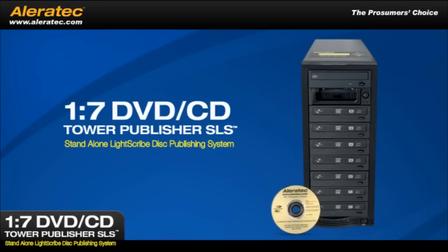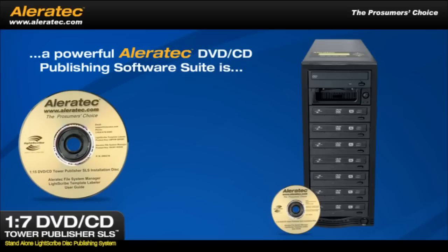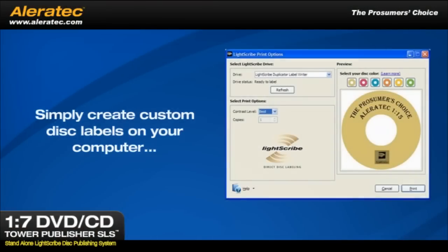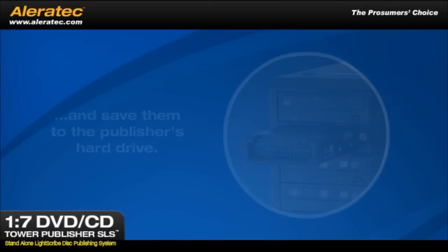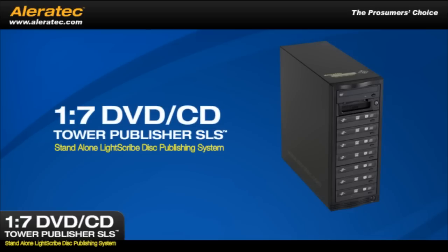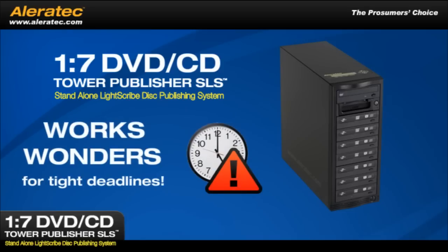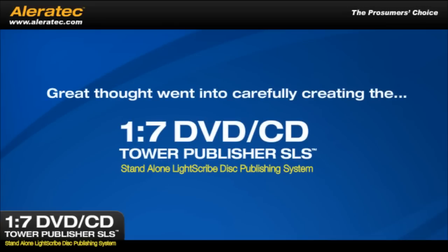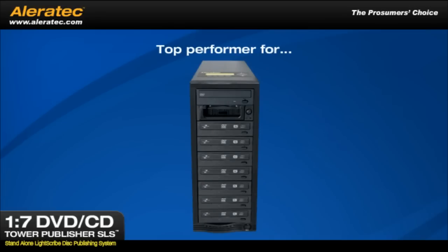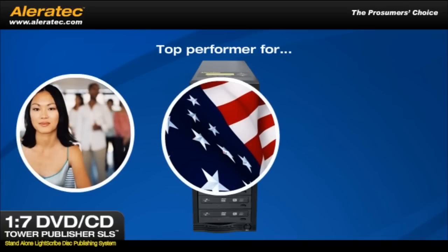When you purchase the 1-7 DVD CD Tower Publisher SLS, a powerful Aleratec DVD CD publishing suite is included for creating your own custom labels with text and graphics. Simply create custom disc labels on your computer and save them to the publisher's hard drive. The new Aleratec Tower Publisher SLS is designed for publishing large quantities of LightScribe discs and works wonders when deadlines are near, with the professional controls needed for small to medium businesses, government agencies, and educational institutions.